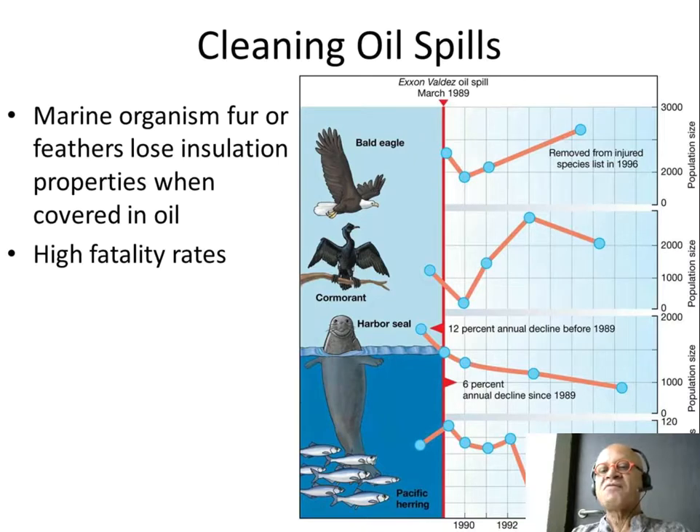Cormorants crashed and recovered, but then there are other reasons why the population is dropping again. The harbor seals had a 12% decline and never recovered because they got hit by some other disease. Pacific herring have also collapsed, related to disease.